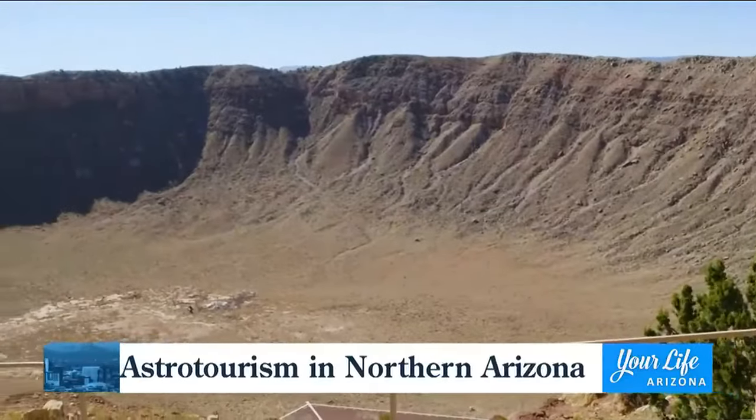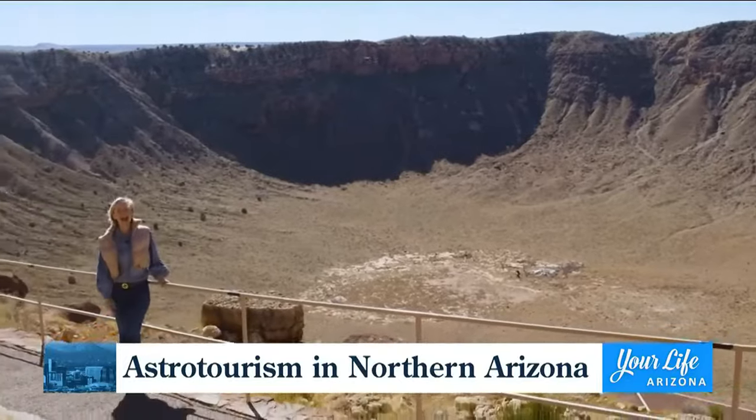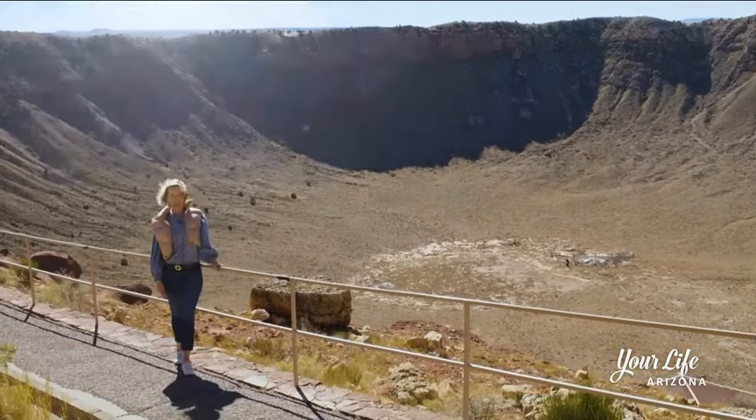We all know Flagstaff for the hiking, the skiing, the mountain biking. But less than an hour east of town, astrotourism is making an impact.